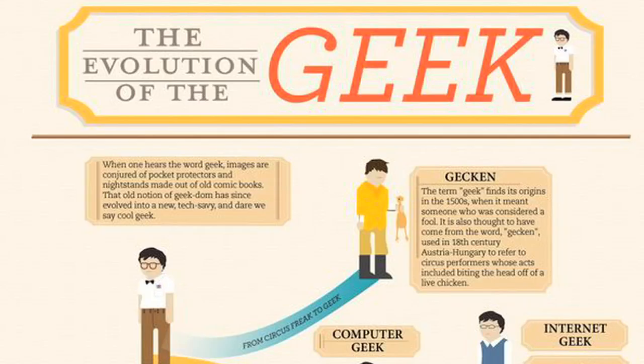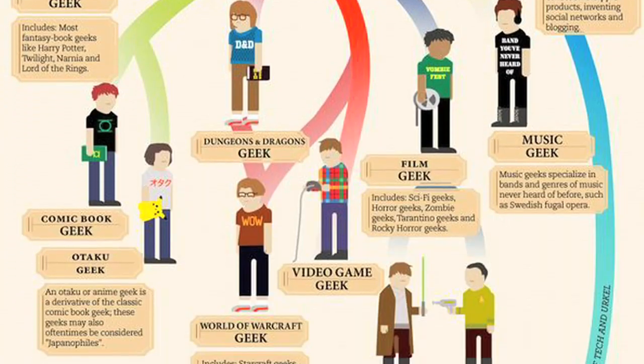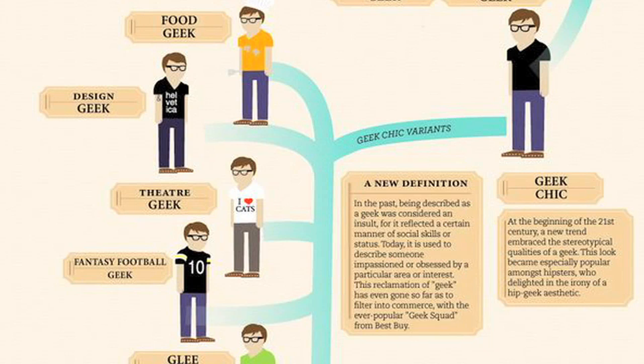Dailyinfographic.com is sweet. Here's a history of the word 'geek,' from the word's origins in the 1500s as 'geckin,' meaning a fool, to the middle period when it meant someone obsessed with technology or a certain subculture, to the modern geek chic meaning where a geek or gleek is a revered title.